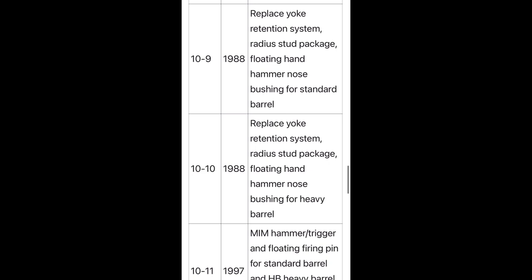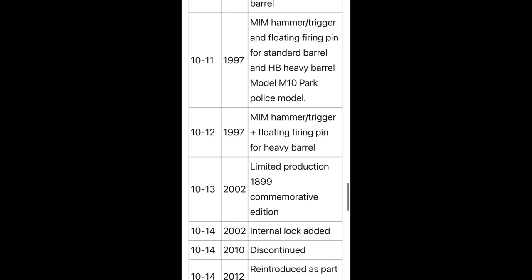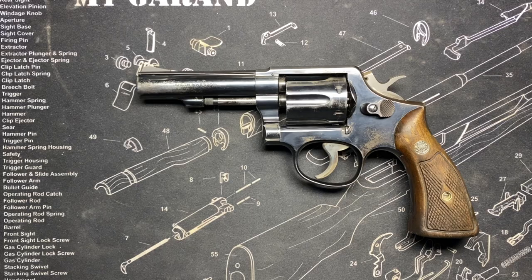Six million of these things were produced, making it the most popular handgun of the 20th century. They made them in two-inch, three-inch, four-inch, five-inch, and six-inch barrels. There were even some two-and-a-half-inch special contracts — I think one was for the New York State Police. There are just so many claims to fame with this thing.